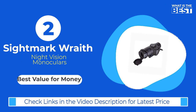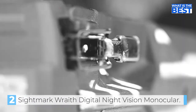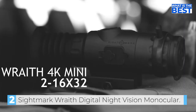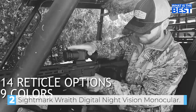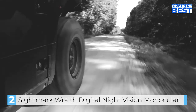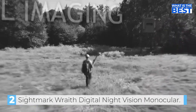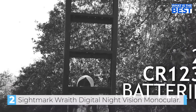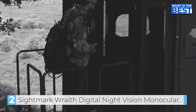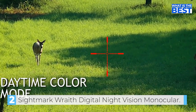Next up in number 2, we have the Sightmark Wraith 4K Mini Digital Night Vision Monocular. If you're in need of a night vision monocular, the Sightmark Wraith 4K Mini is an excellent choice that won't disappoint. This monocular provides clear 4K digital imaging with an 8x optical zoom. Additionally, it offers a day or night mode, which provides full color viewing for day use and black and white or classic green for night vision mode. This monocular is both shockproof, able to withstand drops of up to 3 feet, and IPX6 water resistant, making it durable for a variety of outdoor environments.